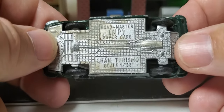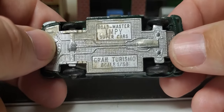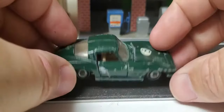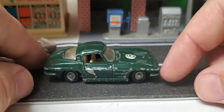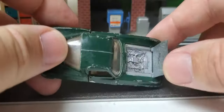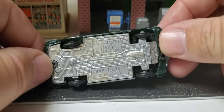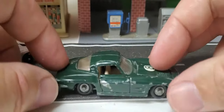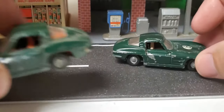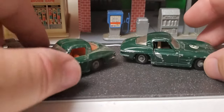Let's check this one out a little closer, flip it over. Roadmaster Impy Supercars Grand Turismo, scale one-fifty-eighth — little Corvette. The hood does open on it. It's a lot like a Racing Champions but a different base. I ended up having two of those guys, both about the same shape — number eight.